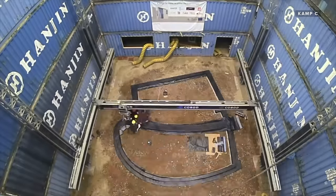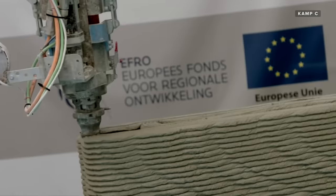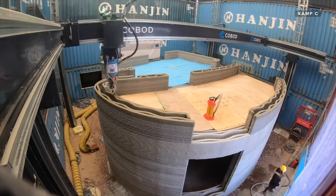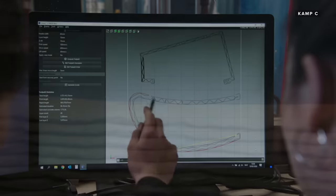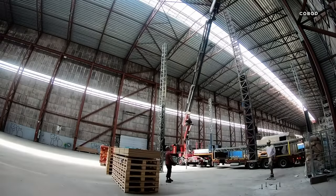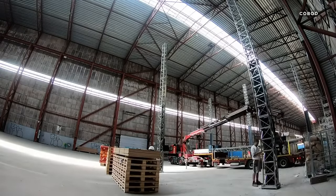The house was built in just 15 days of print time, but those 15 days were spread out over several months in order to accommodate the school schedules of the students working on the project. They bought the printer in Denmark, shipped it, and then with a huge crane constructed it again at their site.